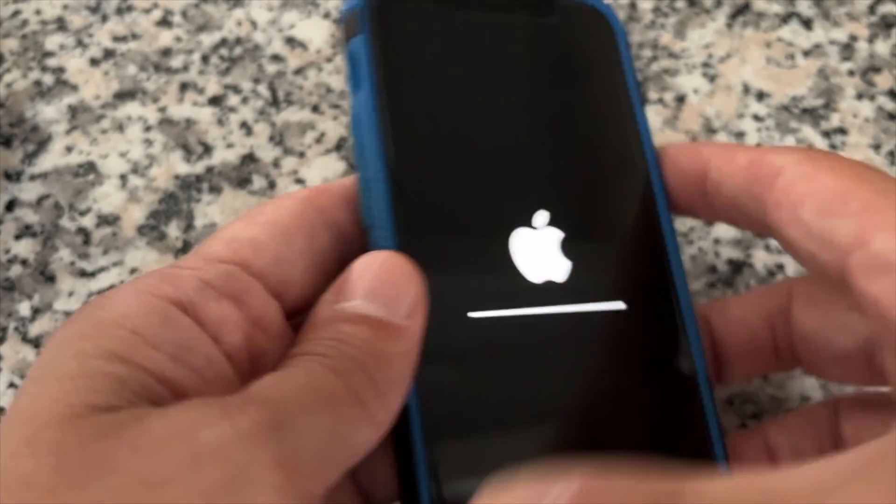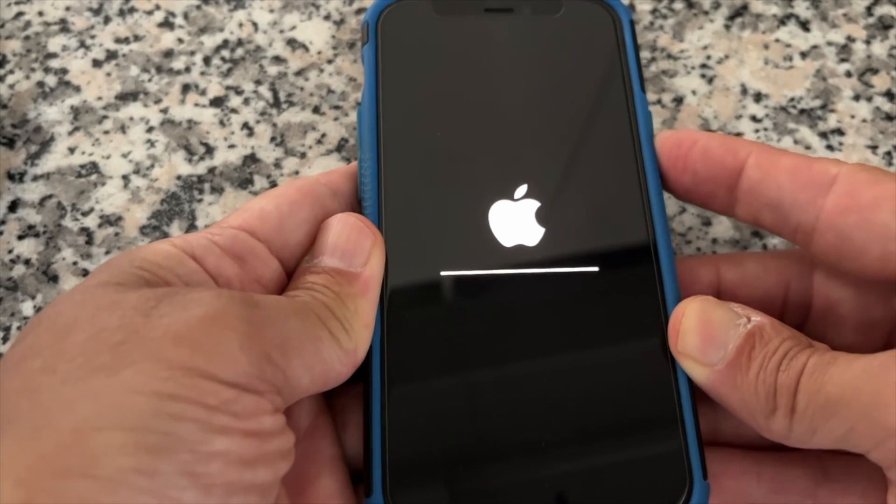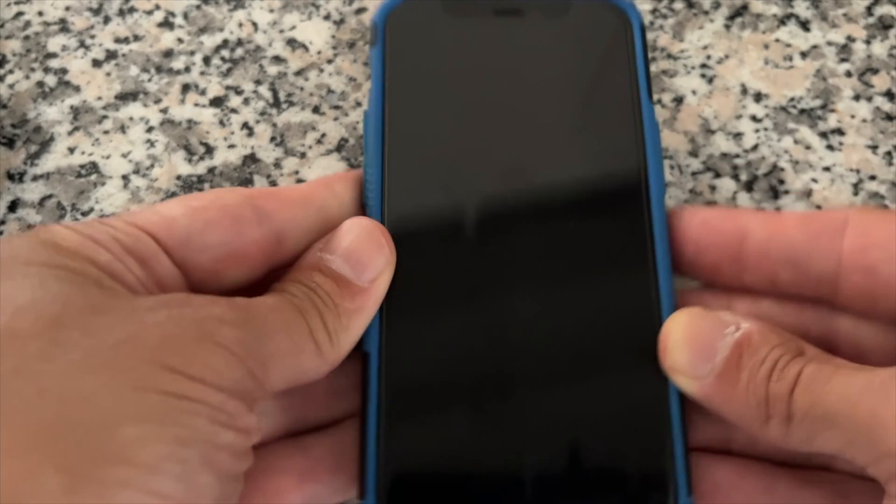The first thing you should try is to force restart your iPhone. For iPhones 10 onwards, quickly press the volume up and volume down buttons, then hold the power button for about 15 seconds until the iPhone reboots. When you see the screen go black, it means it is restarting. Remember, this can work even when updating to other iOS versions, not only iOS 17.